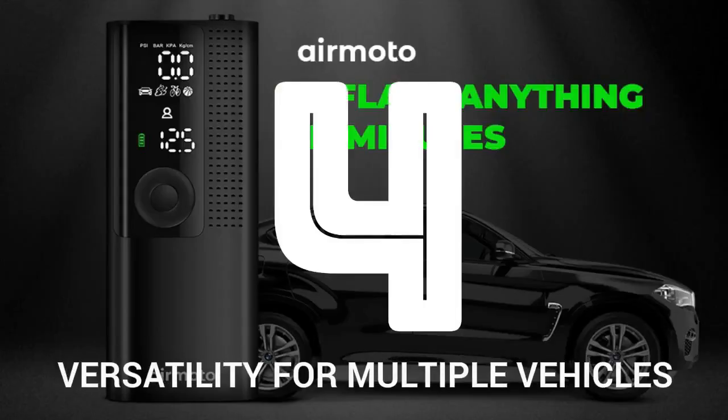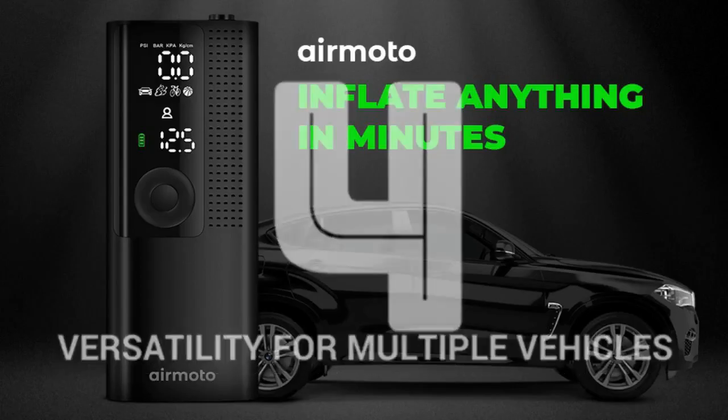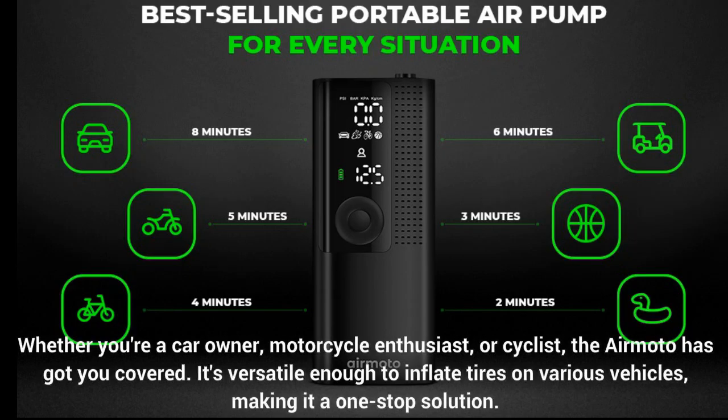Number 4: Versatility for multiple vehicles. Whether you're a car owner, motorcycle enthusiast, or cyclist, the AirMoto has got you covered. It's versatile enough to inflate tires on various vehicles, making it a one-stop solution.